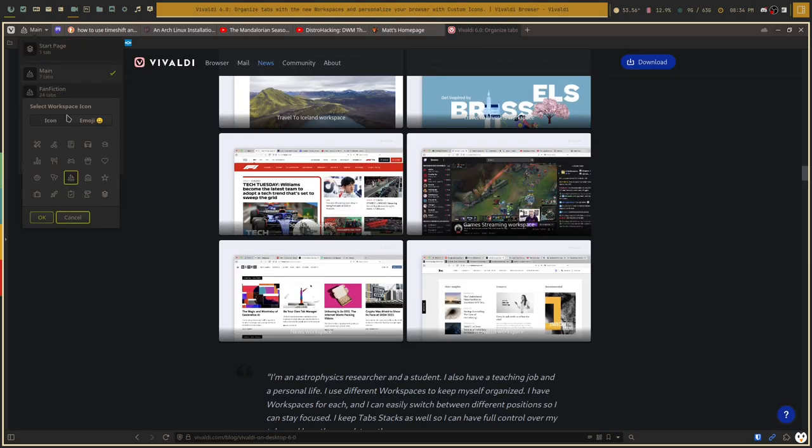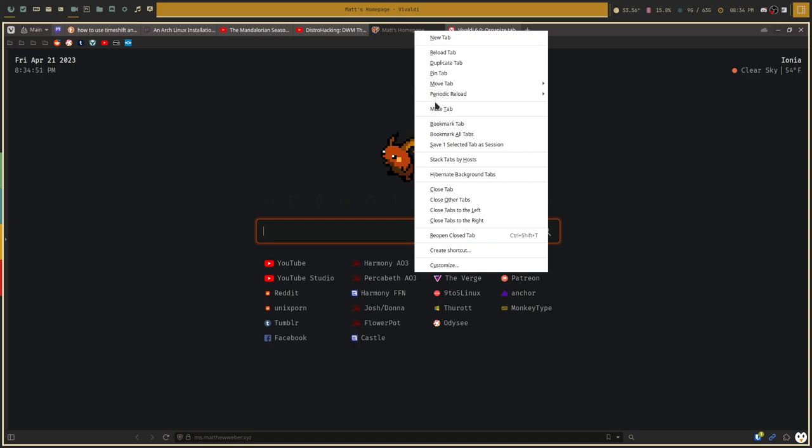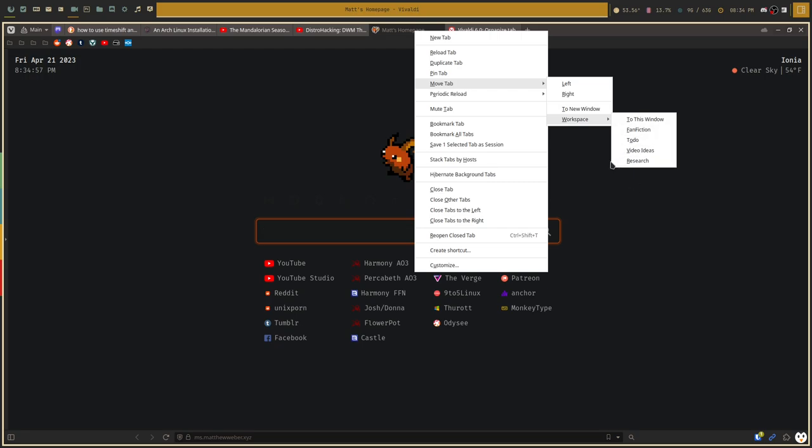Another cool thing you can do with the whole workspace thing is change the icon for each of them. So if you wanted to use an emoji or a different icon, you could do so. I do wish they'd allow you to change the color - you could use a different icon that has a color so it would kind of stand out. It would really be cool if you could change the color. Another feature I'd like: if I wanted to move a tab to a workspace, you can do that. But I'd like to also be able to move it directly to a tab stack inside one of those workspaces.